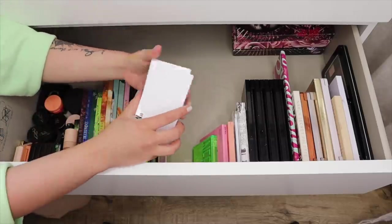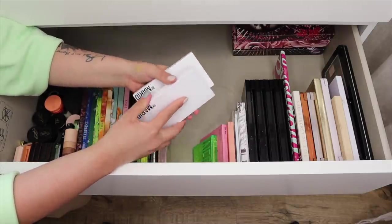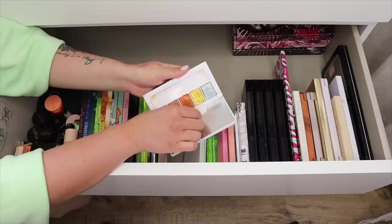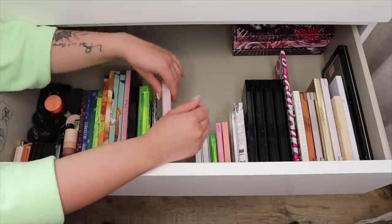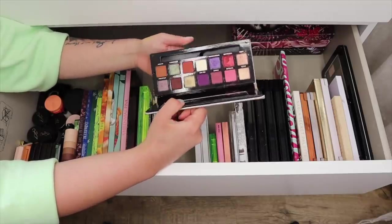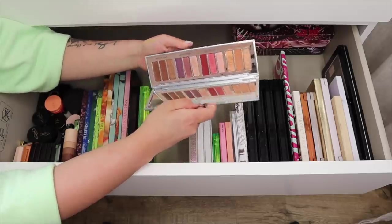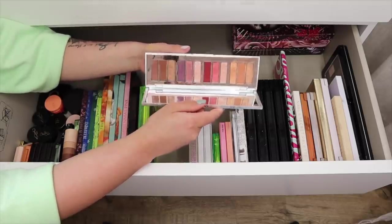Here I have my Makeup by Mario palettes — the Master Mats and the Master Metals. I'm going to be keeping both palettes. I have my Jackie Aina palette from Anastasia — gorgeous, gorgeous, gorgeous palette, she killed it. This is another fun one — the Charlotte Tilbury Bejeweled Eyes to Hypnotize. Keeping that.